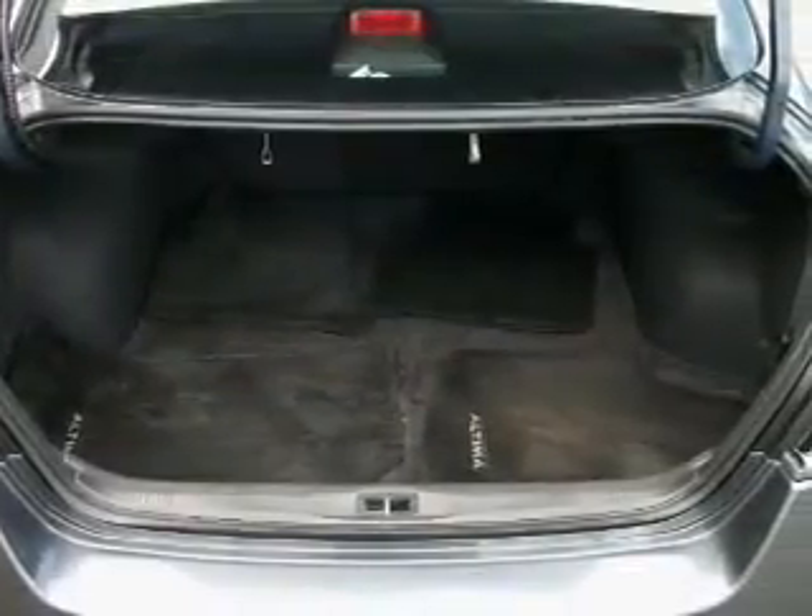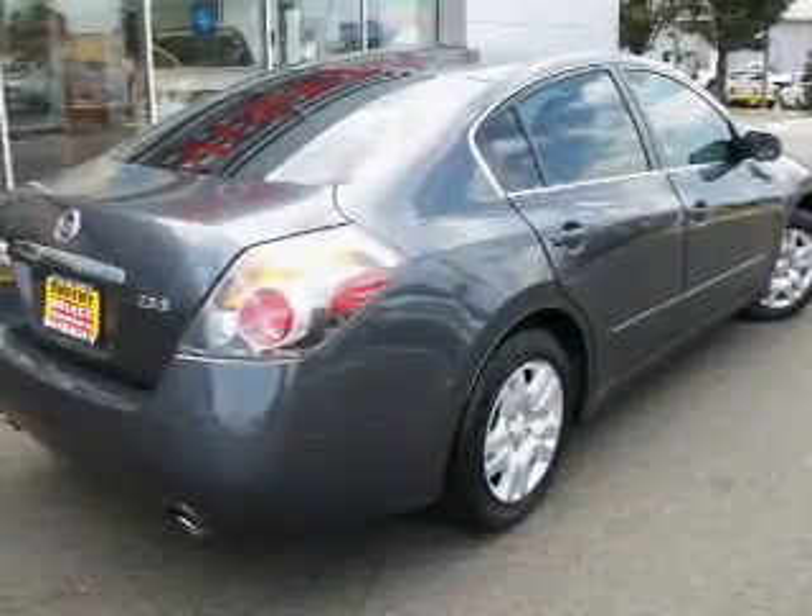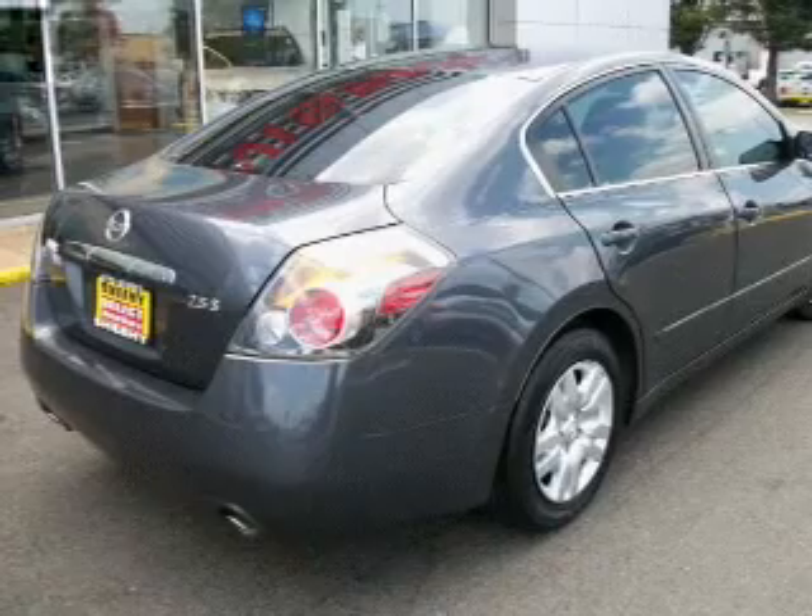Air conditioning, power door locks, power windows, power steering, cruise control, power mirrors, an alarm system, and AM FM stereo.